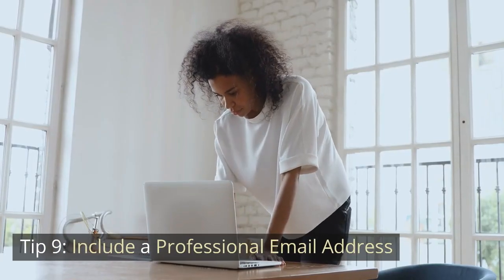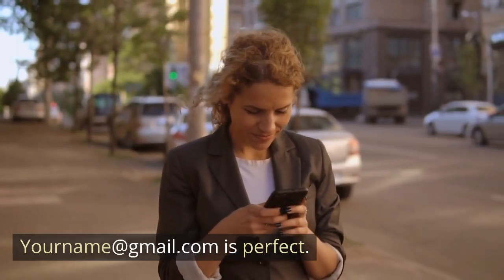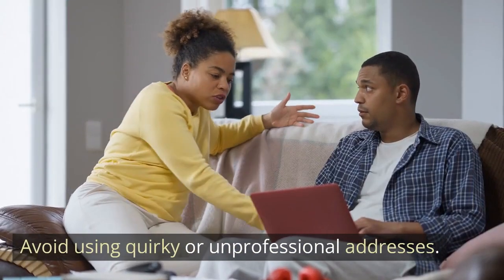Tip 9: Include a professional email address. Make sure your email address is professional — yourname@gmail.com is perfect. Avoid using quirky or unprofessional addresses.